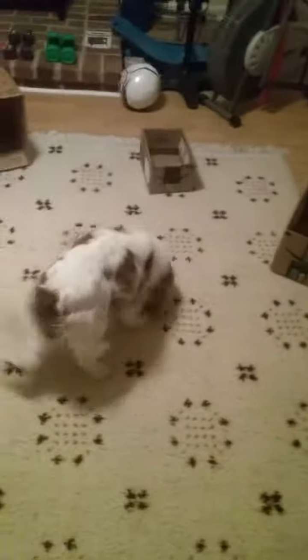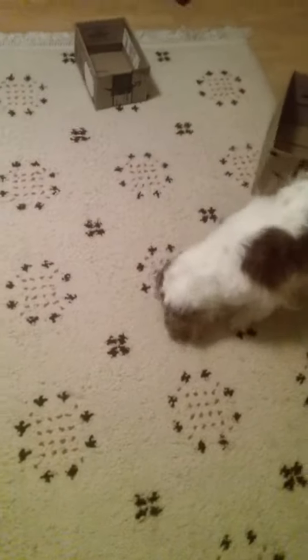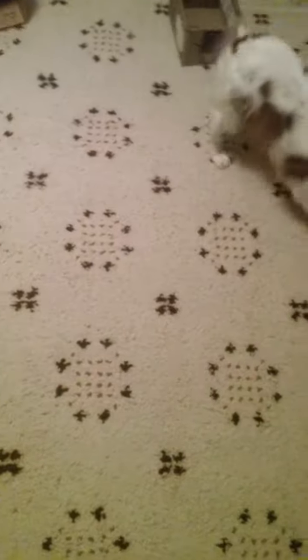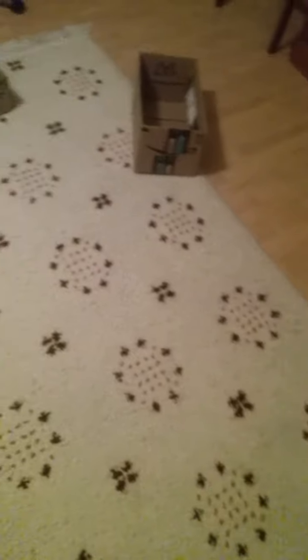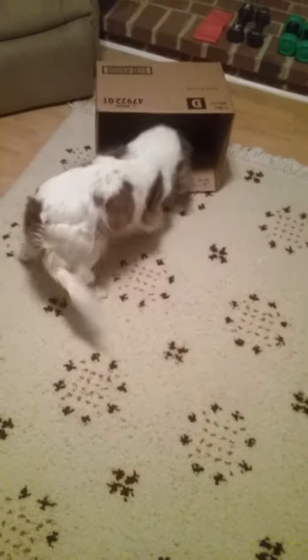All right, next round we separated them a little bit. Chloe, find it! You can see her little nose going. There we go — the boxes were sitting there, so she's smelling residual odor from the treat. She hasn't quite figured out that the treat's in a box. Good job!